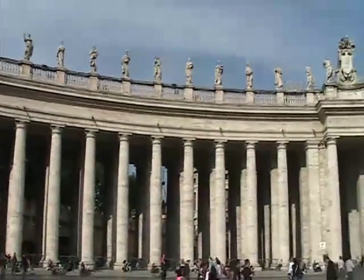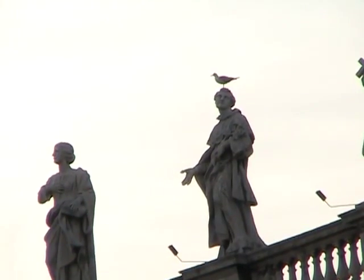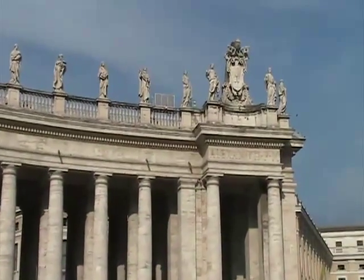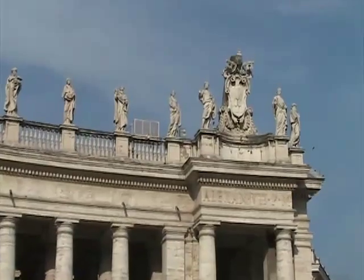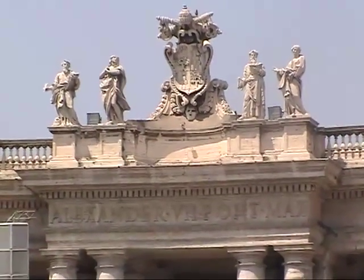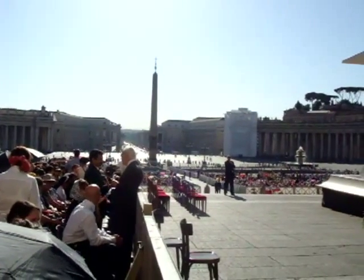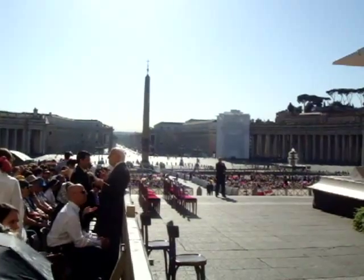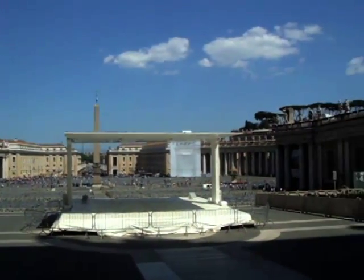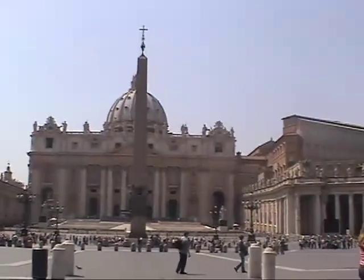On the top of the colonnades are 140 ten-foot tall saints. You'll also see six purple coats of arms of Alexander VII located around the square. That's because it was due to Pope Alexander VII that the square looks like it does today — not because it was his idea. In fact, he criticized Bernini's vision of an elliptical square instead of one that was originally supposed to be, well, square.